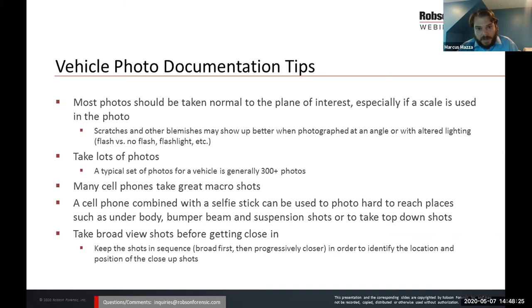Another tip I use is a selfie stick — I combine my cell phone with a selfie stick and can take photos of hard-to-reach places such as the underbody of the vehicle, the bumper beam, and suspension shots behind the wheel and tire. Also useful for taking top-down shots. My last tip is to take broad shots first before getting close in. When we have a close-in or zoomed-in shot, it's often difficult to tell what the shot is a close-up of. If we take a broad shot first and keep shots in sequence, we can use that progression of photos to identify what the zoomed-in shots are of and where they're located.